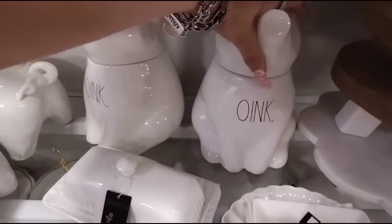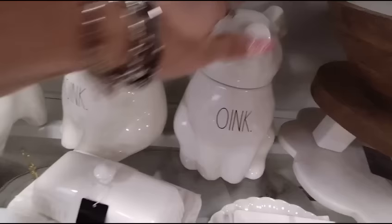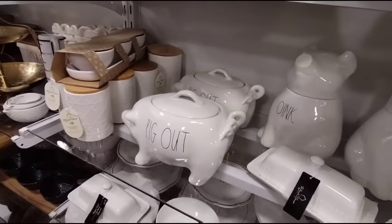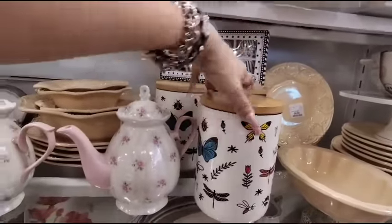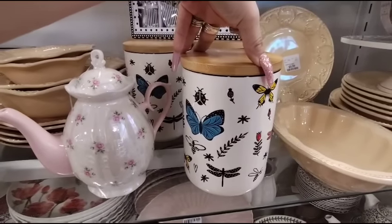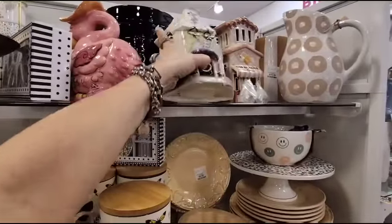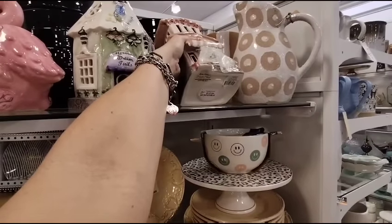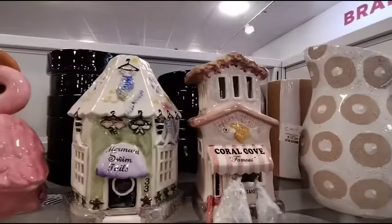I've never seen this one in person. I have seen this one in pink though. I remember when everyone was going nuts looking for those. They also have the ceramic butterfly canisters with the bamboo top — and this is only $9.99 for that, which is not bad — a gift under $10. Mermaid Swimtails — this has to be Blue Sky — $16.99. Fish and Chips, Coral Cove — yep, Blue Sky, $19.99.